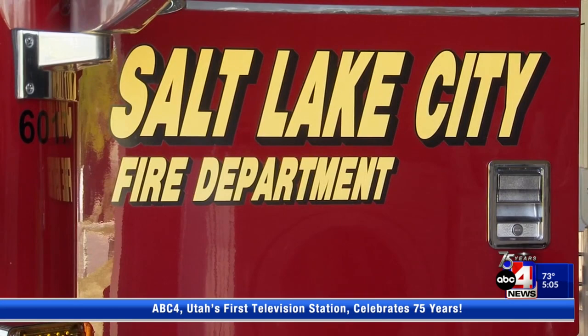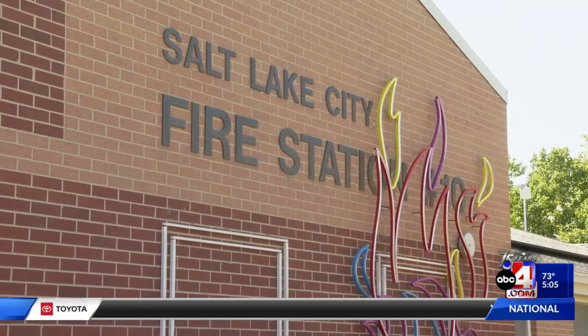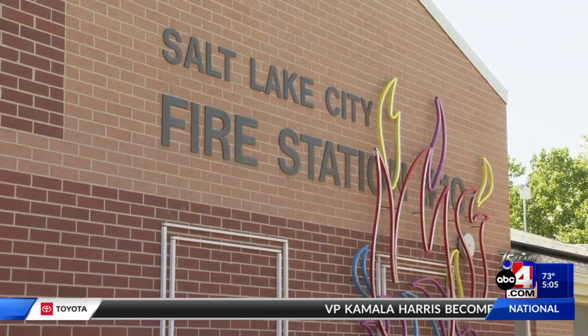They went door to door in a neighborhood near Hogle Zoo today. They say it's a big fire risk area during the summer and they want to help community members be better prepared for what might be coming.